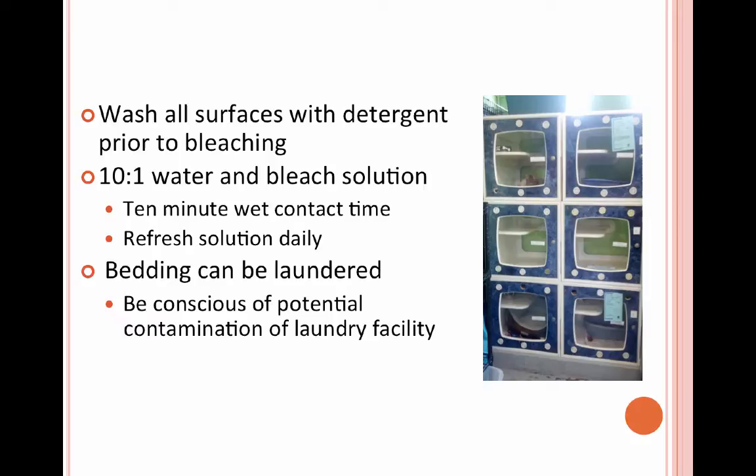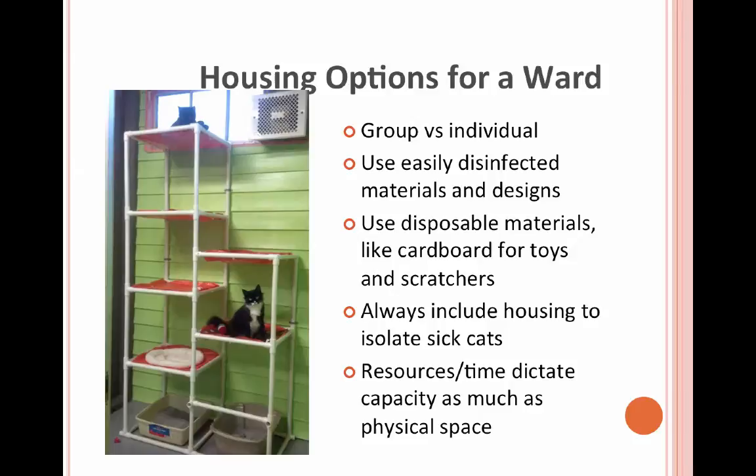You can wash infected bedding in a laundry machine. Just be conscious if you're sharing laundry facilities that you're being careful not to contaminate the whole laundry area. We have our own laundry facility specifically for the ringworm program, which is what I'd suggest. If that's not possible, we've also had volunteers take it all to the laundromat so it's not contaminating our shared facilities.